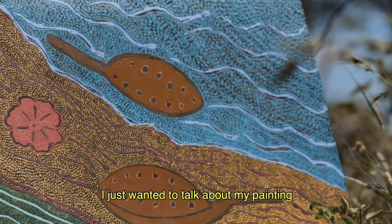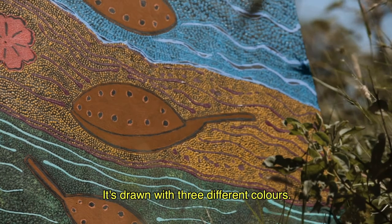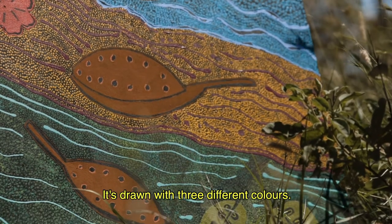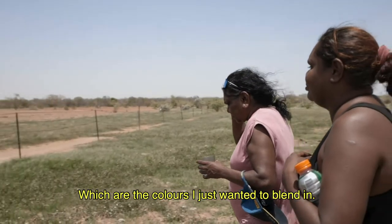I just want to talk about my painting which I've done about Miaga. It's drawn with three different colours — blue, brown and green — which are just the colours that I wanted to blend in.